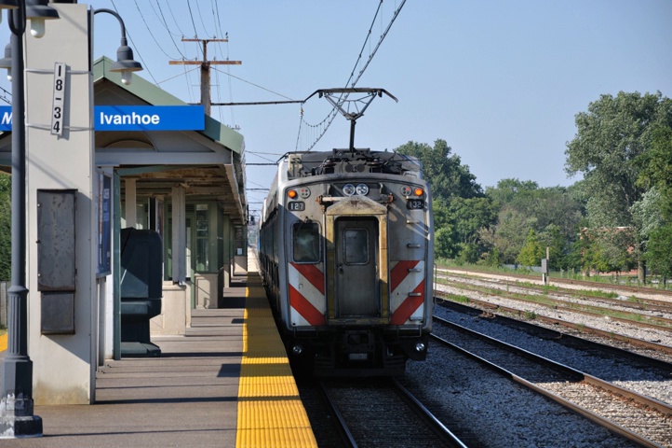While Metra does not explicitly refer to any of its lines by color, the timetable accents for the Metra Electric District are printed in bright Panama orange, to reflect the line's origins with the Illinois Central Railroad and its Panama Limited passenger train.